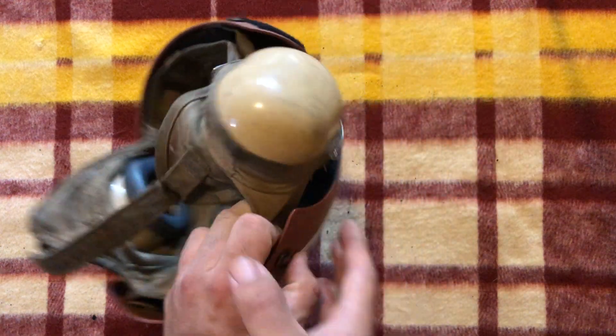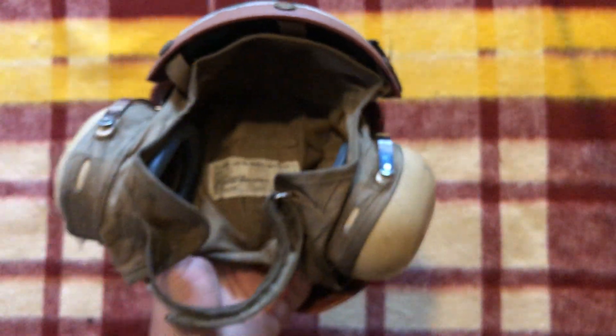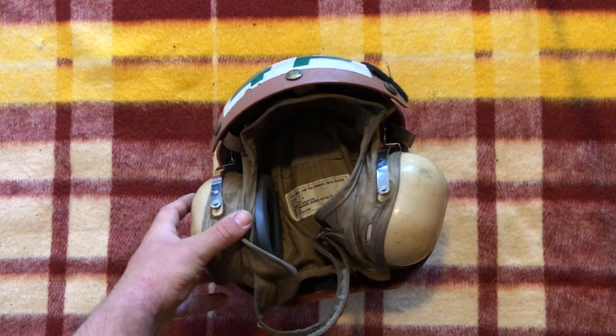First things first, we're going to take a look at the date tag. On the inside here, we can see that it says: cover cloth helmet, flight deck crewman's impact resistant, size 7 and a quarter. We have the contract number, the DLA 186C4150, name of manufacturer Greenbrier Industries Inc., April 1986, and the NSN — NATO stock number. What I find most interesting is that they put the date twice: once in the DLA, which clearly states it's 1986, and then again as a more individual date.